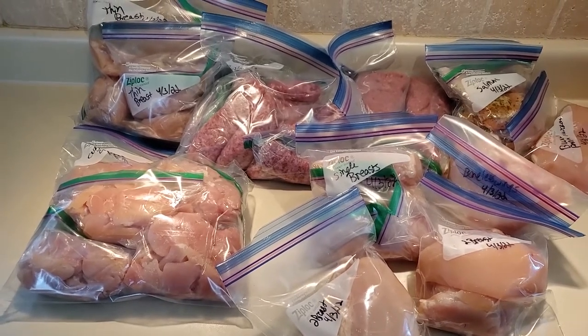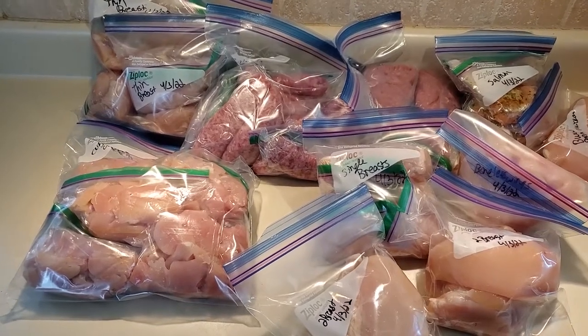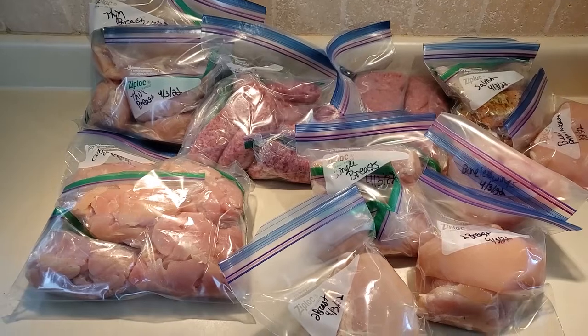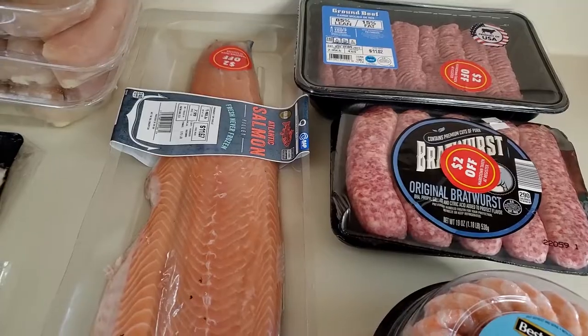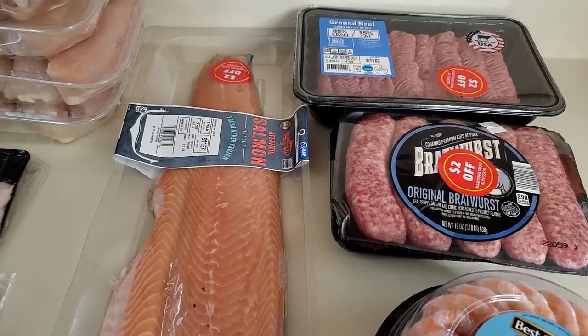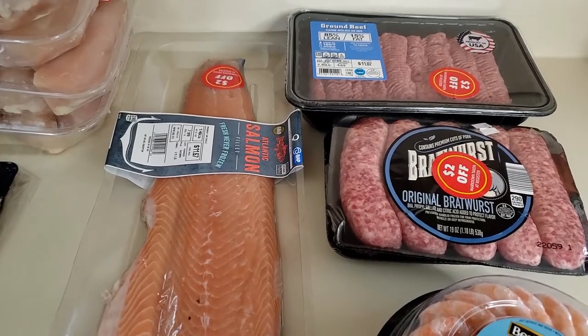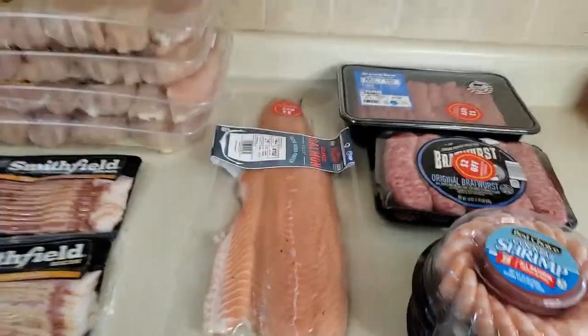I'm going to continue looking at deals each week, so even if one weekend there are none I'll have stuff from before. We'll see how this goes — wish me luck! I hope this gave you some ideas on how to cut down on your grocery budget spending and help us all stay sane as we continue through 2022. Thank you so much for watching and have a great day.